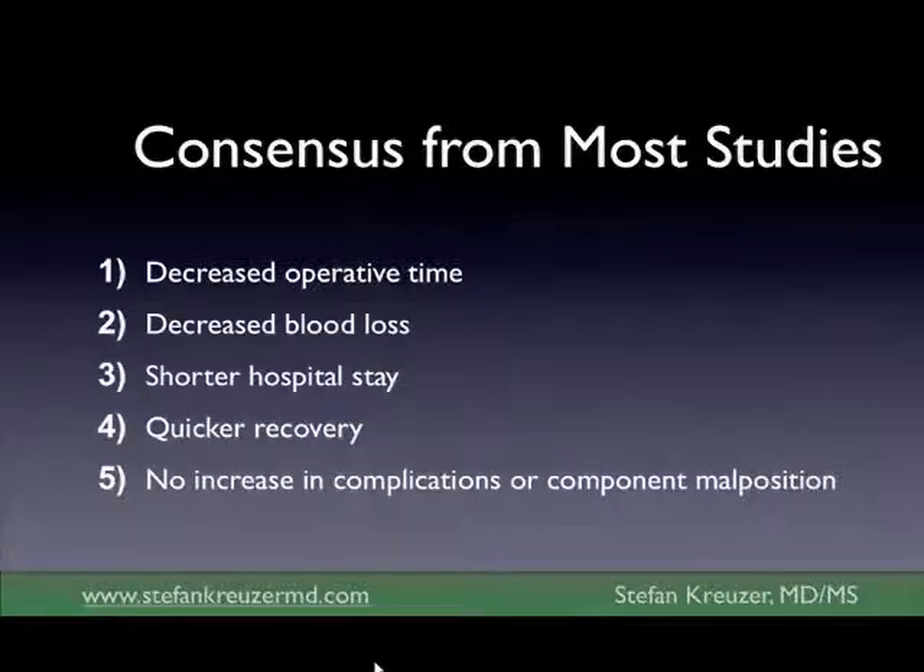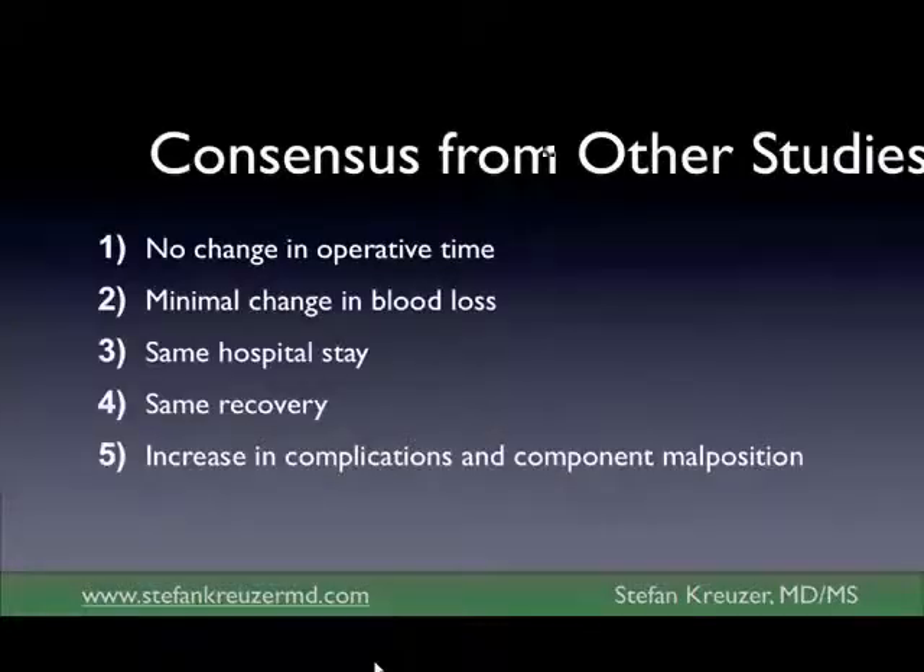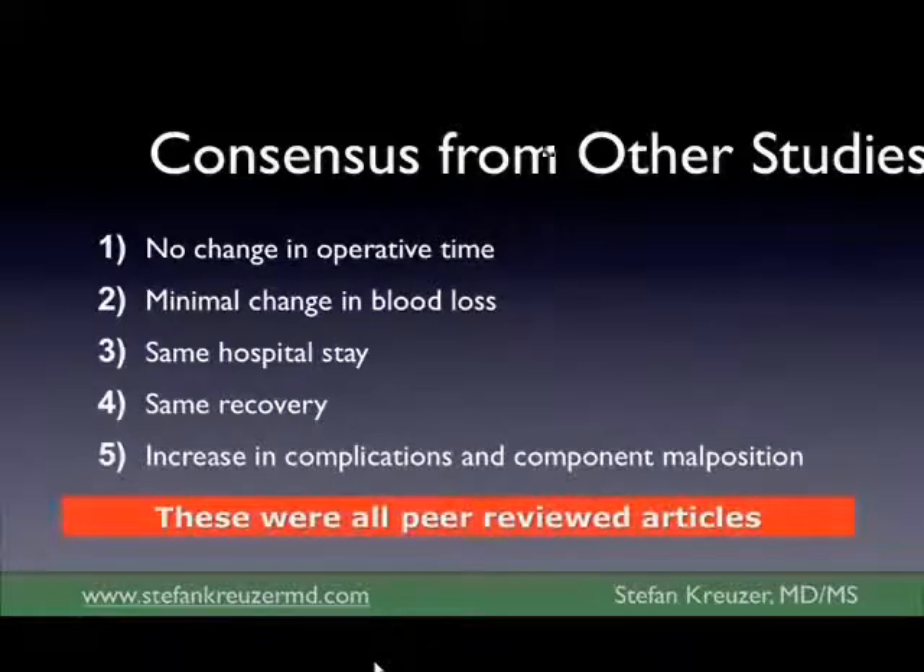When you look at all these studies, different people make different conclusions. Some studies say that minimally invasive surgery is quicker, has less blood loss, has a shorter hospital stay, has a quicker recovery, and no increased complications. But there are other studies that say exactly the opposite — there's no change in operative time, minimal change in blood loss, patients stay just as long, there's the same recovery, and in fact there's a higher complication rate.